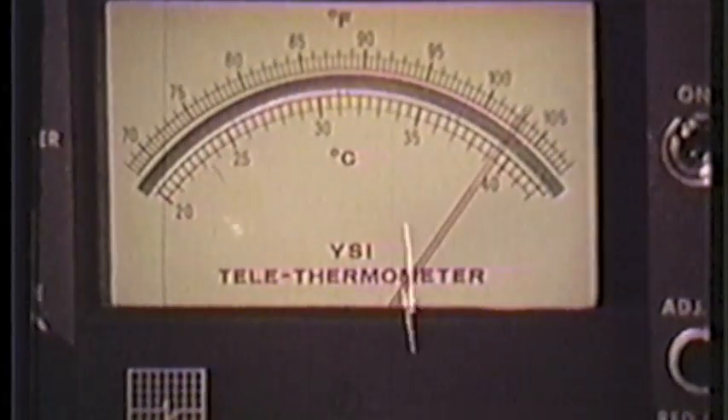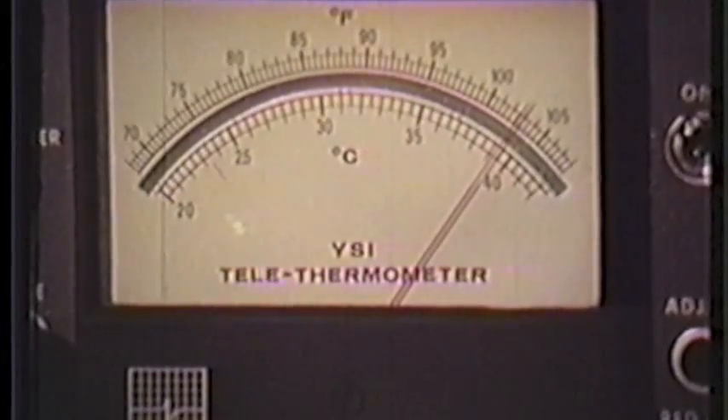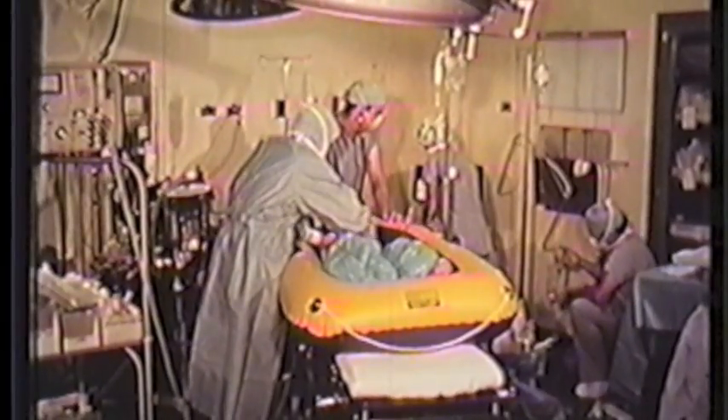If available, cardiopulmonary bypass is an effective and rapid method of decreasing body temperature. Cooling is continued until the patient's temperature returns to near normal, with care taken to avoid hypothermia. Intravenous bicarbonate is given empirically in a dose of one to three milliequivalents per kilogram to correct the metabolic acidemia which develops.